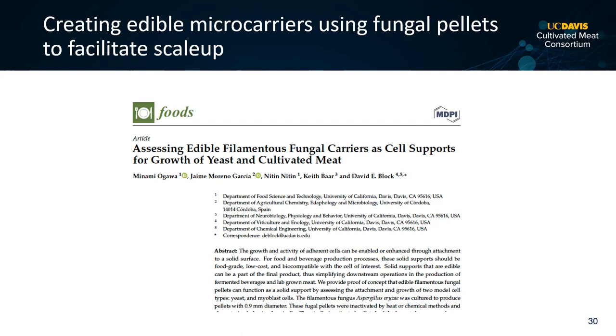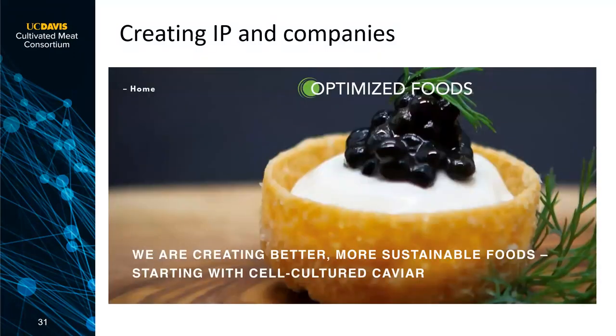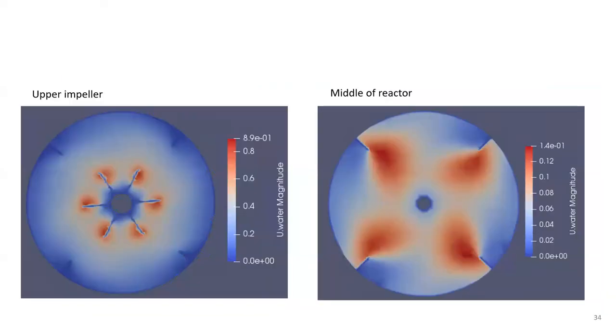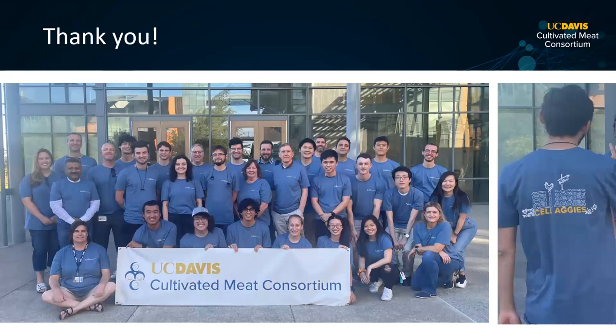We're working on creating edible microcarriers — surfaces for cells to grow on that you can actually eat. Manami Yogawa developed fungal pellets to work as edible microcarriers and started a company called Optimized Foods, whose first product is cell-cultured caviar. We're also working with chemical engineering to use mathematical modeling to understand what the issues will be as you scale up to a 250,000-liter fermenter, since building one just as an experiment would be hugely expensive.